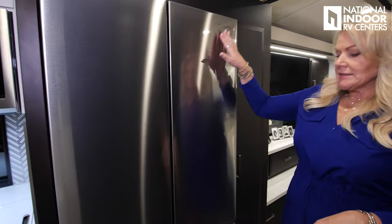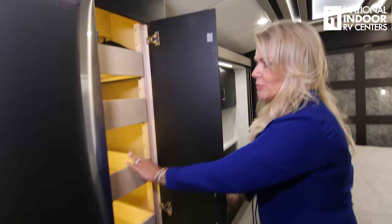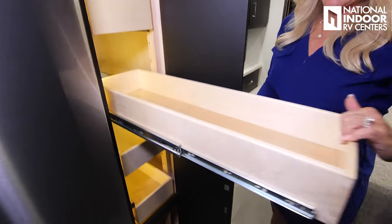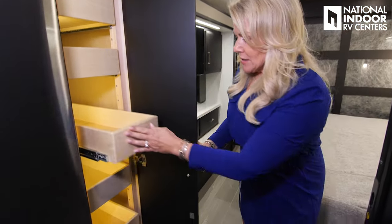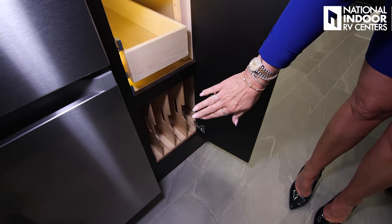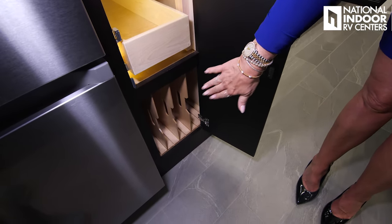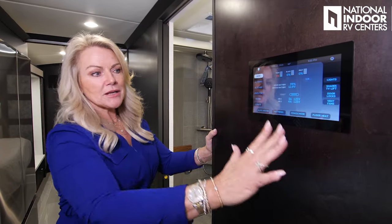Double-door Samsung refrigerator and freezer with the travel lock. Then we've got our pantry with pull-out shelves — that full extension lets you get to the very back of the cabinet, making it all useful space. Space for trays and pans below there. We have our Silver Leaf control panel here — pretty much every function of the coach we can control right here. I'll do a full walkthrough on that in my full-length video, so be watching for that.